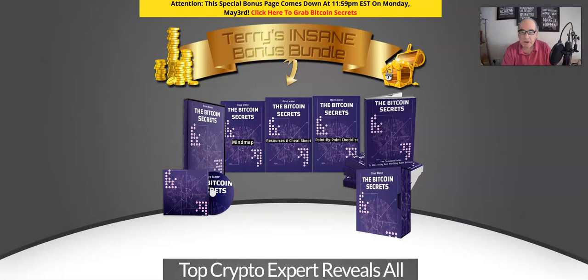Basically it's an informational product telling you all about Bitcoin. As you can see, there are mind maps, resource sheets, and the actual main information — and it's all not only in book form but there's also a video series with it, which I'll explain in a bit more detail soon.